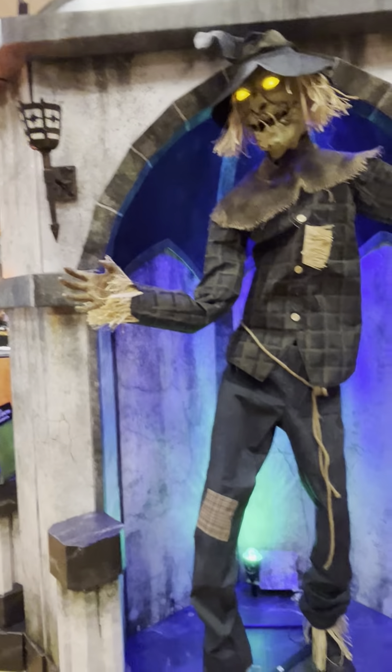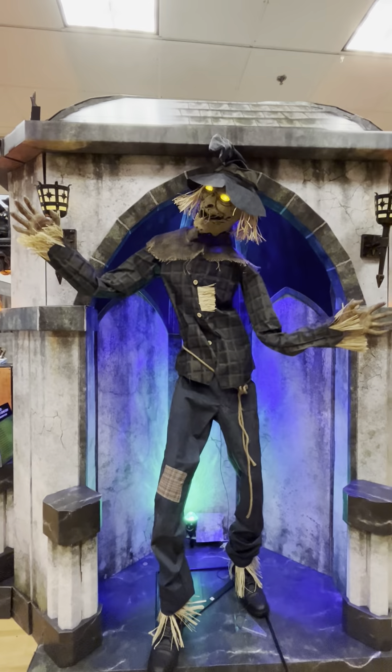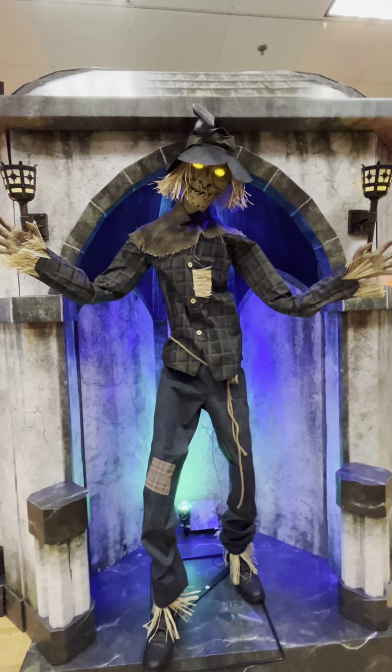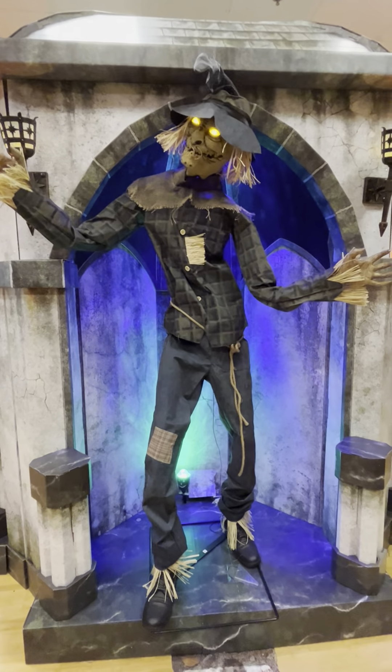This is the Straw Man. This is the one that I also really, really want. Yeah, from last year, but he was an online exclusive. Oh my god, I love him so much. He is so cool in person. We'll go look at the animatronics in the box.